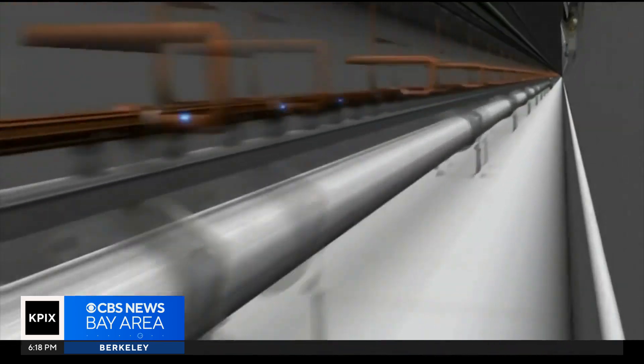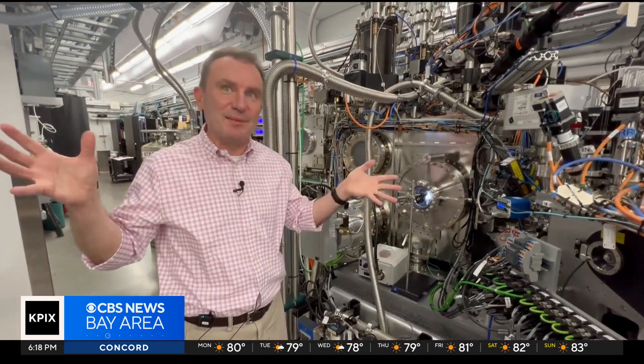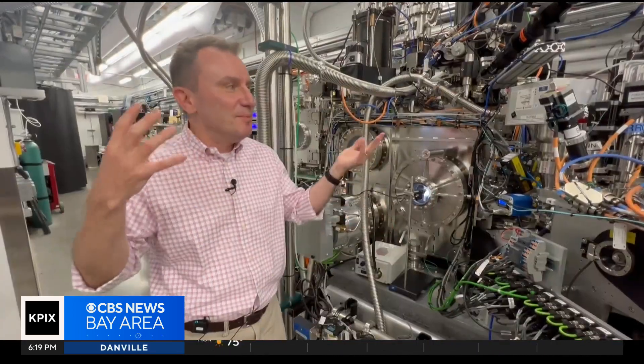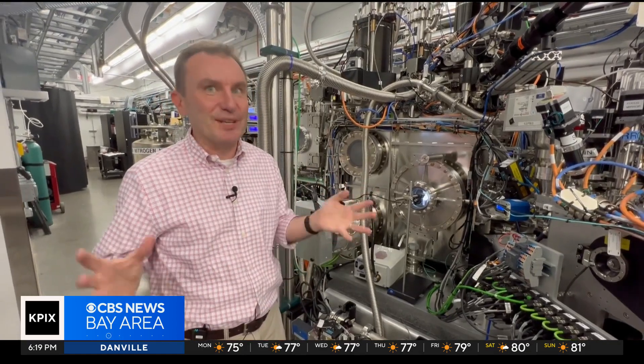We are in a journey of finding the next discovery, the next discovery, the next discovery. This is an amazing time to be around. Ten years worth of design, installation, tuning, commissioning is happening right now. Over a billion dollars worth of investment is turning on as we speak. It's a great time to be here.